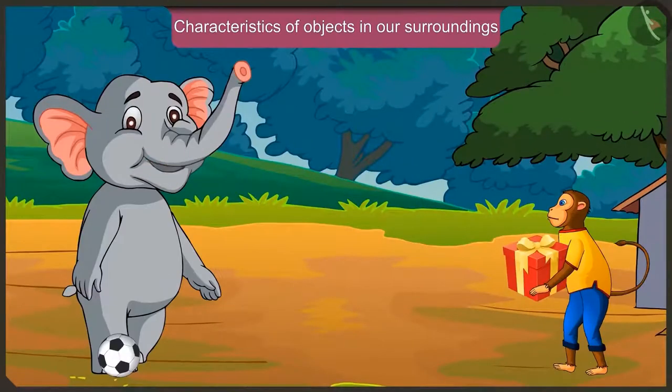Hey Jagu, where are you going with such a heavy box? I'm going to Golu's birthday party. Even I'm going there. Hey Jagu, can you also roll your box like this, the way I'm rolling my ball?